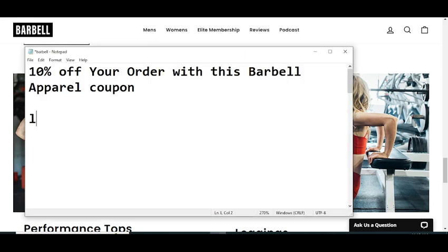Today I have two new promo codes for you. Let's get started. Code number one will give you 10% off on your order with this barbell apparel coupon.